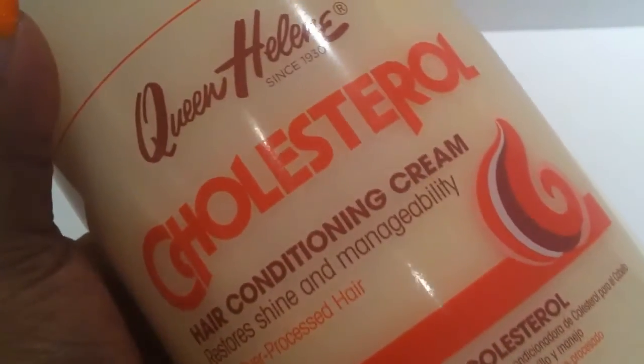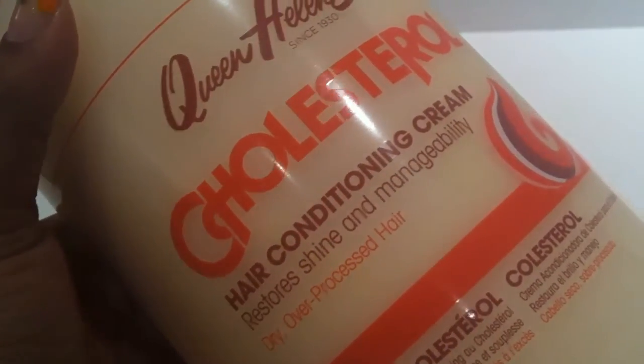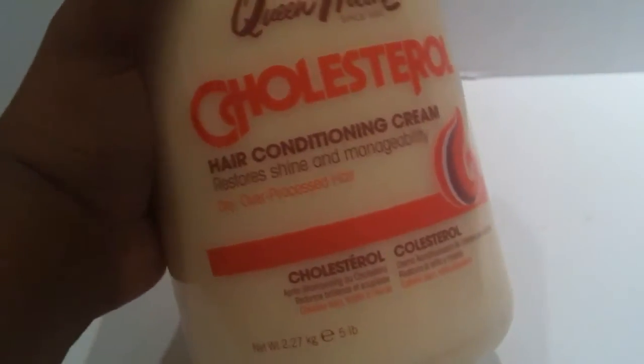Lastly they had some beauty items. Abby uses this conditioner — it's called Queen Helene Cholesterol. It's for dry over-processed hair. Obviously she has no processing since she's nine, but it is really good for her hair. It's got mineral oil which typically tends to dry her hair out, but for some reason this is the magic concoction. We usually leave this on her hair under a plastic bag. This one was marked down to $7.99 — it was the only one they had or we would have gotten more.